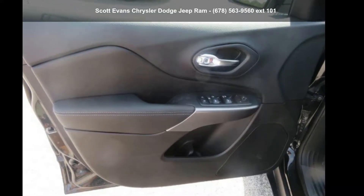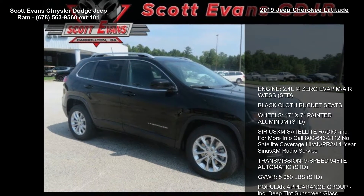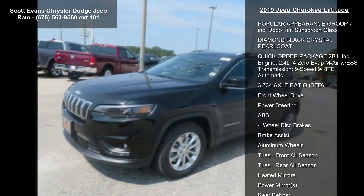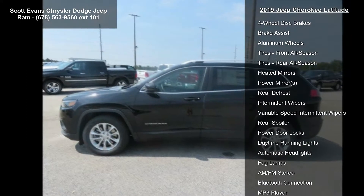Step into the 2019 Jeep Cherokee Latitude. If you are looking for a first-rate auto, this one could be yours. Today this vehicle's top features include engine 2.4L 4-cylinder EVAP with ESS, and black cloth bucket seats.